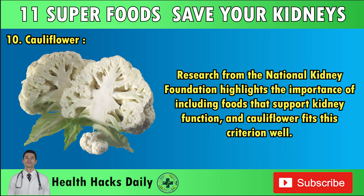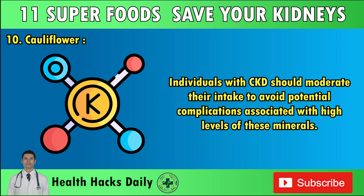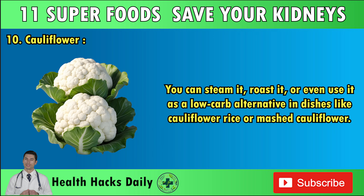Research from the National Kidney Foundation highlights the importance of including foods that support kidney function, and cauliflower fits this criterion well. However, cauliflower does contain potassium and phosphorus, so individuals with CKD should moderate their intake. According to a study published in Nutrients, balancing potassium and phosphorus levels in the diet is crucial for kidney health. Cauliflower can be steamed, roasted, or used as a low-carb alternative in dishes like cauliflower rice or mashed cauliflower.